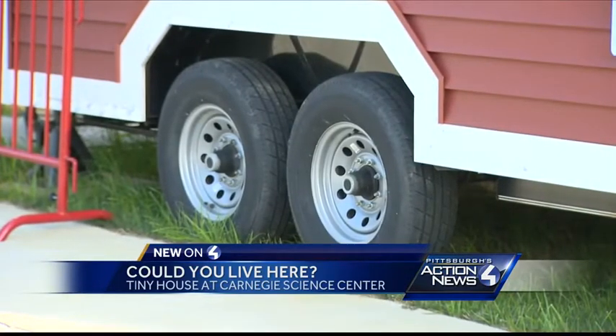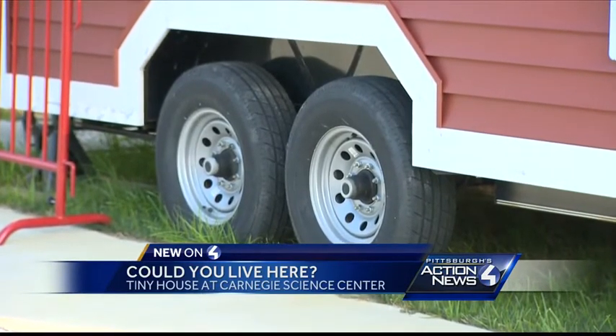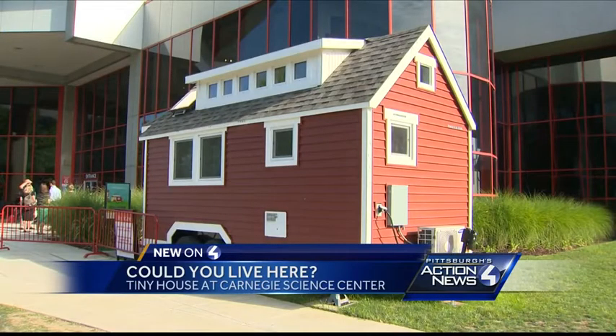The whole thing is on wheels, so you can change your backyard as often as you change your socks — but you probably can't own too many pairs of socks. Good to know.